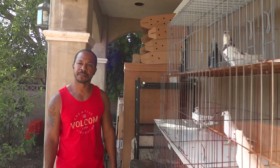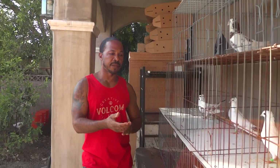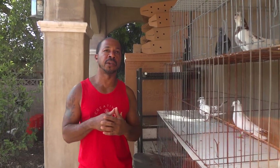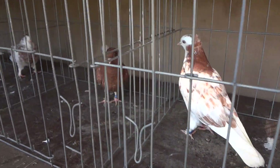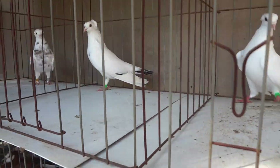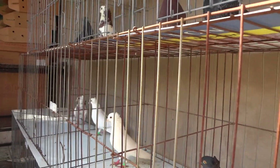Where did the crest actually come from? Before these birds even got to the United States, when they were in Europe — you can go through Europe, Asia, and the Middle East and find birds with crests. So the original families, the original birds, have crests in them. They carry it — some birds carry it as a recessive gene, some as a dominant gene.